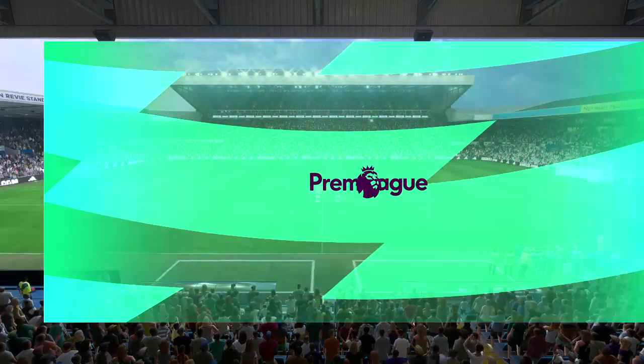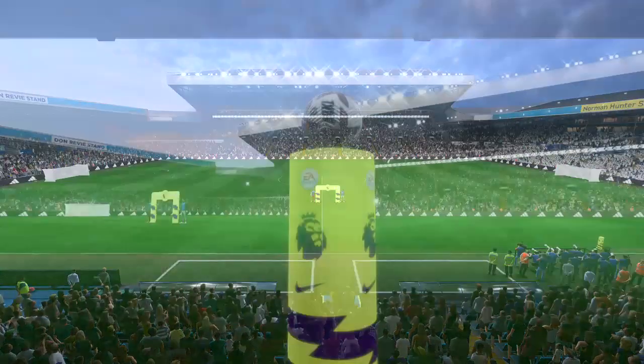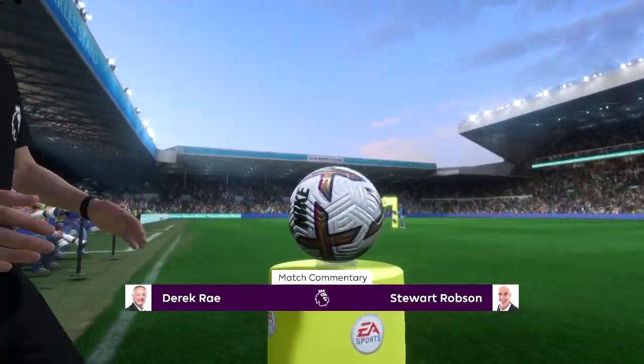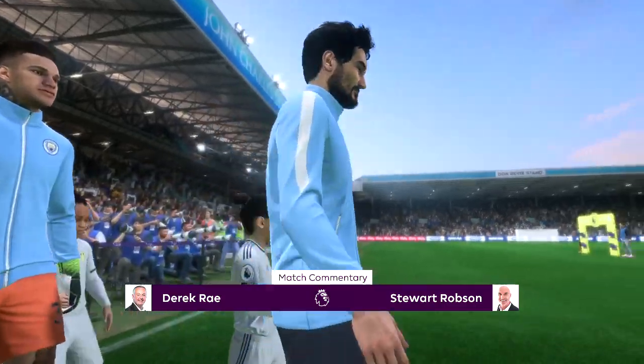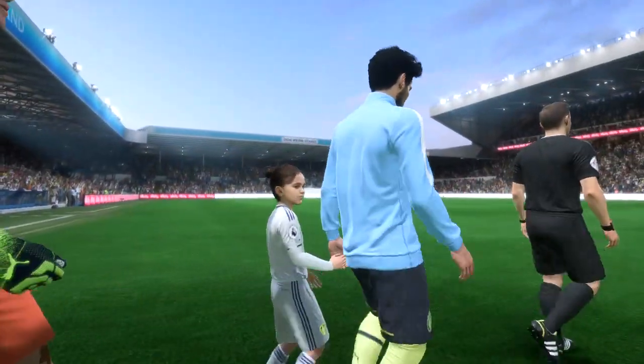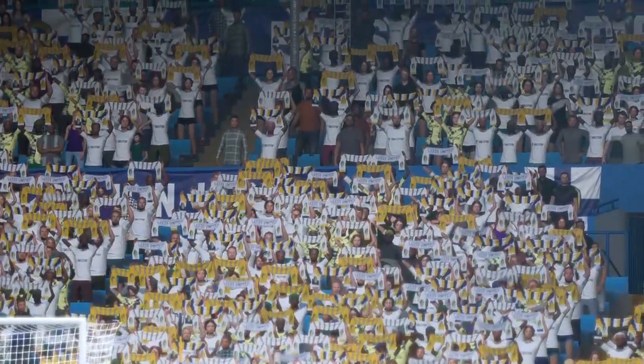Well, hello. I must say I never tire of coming to this particular football stadium, Elland Road, and it's a clear night for football. I'm Derek Ray, and sitting next to me with his tactics charts at the ready is Stuart Robson. I'm very much looking forward to bringing you action from the Premier League.